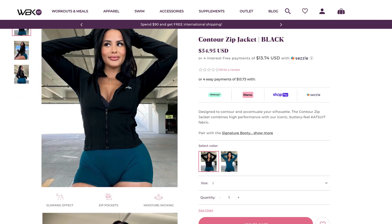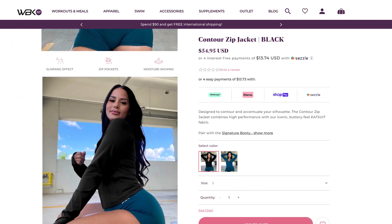They are pretty affordable compared to really expensive activewear. This brand is called WBK Fit — this is not sponsored by the way, it was just gifted, and I just really ended up liking most of the products. I just want to share them with you guys.